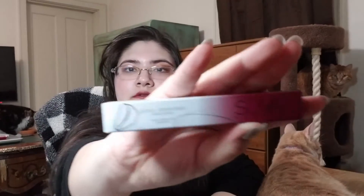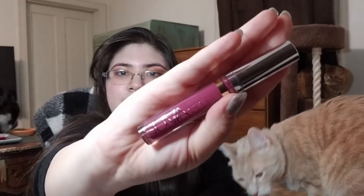Then we have a Glossy Elimination Liquid Lipstick in Fictional Reality. Then we have another Glossy Elimination Liquid Lipstick in Elysium.